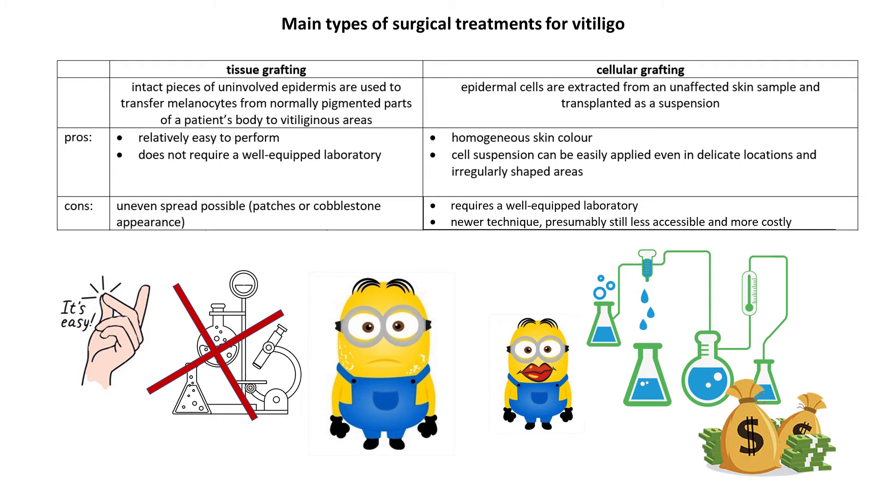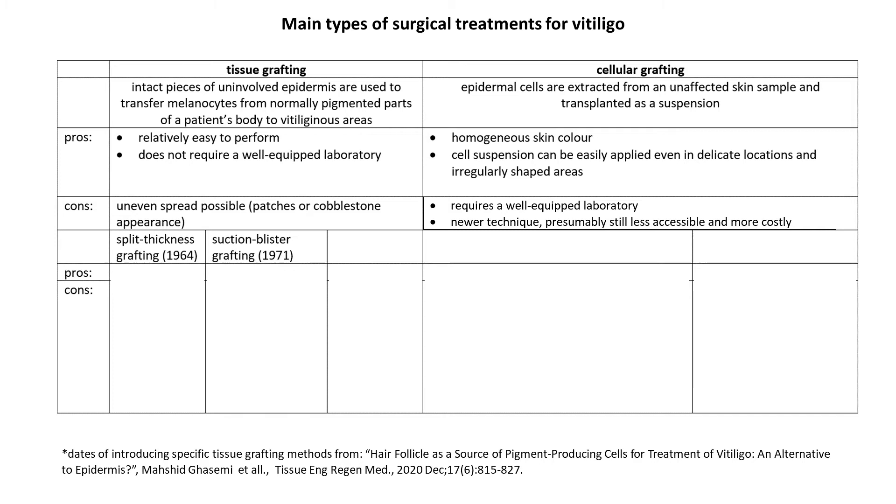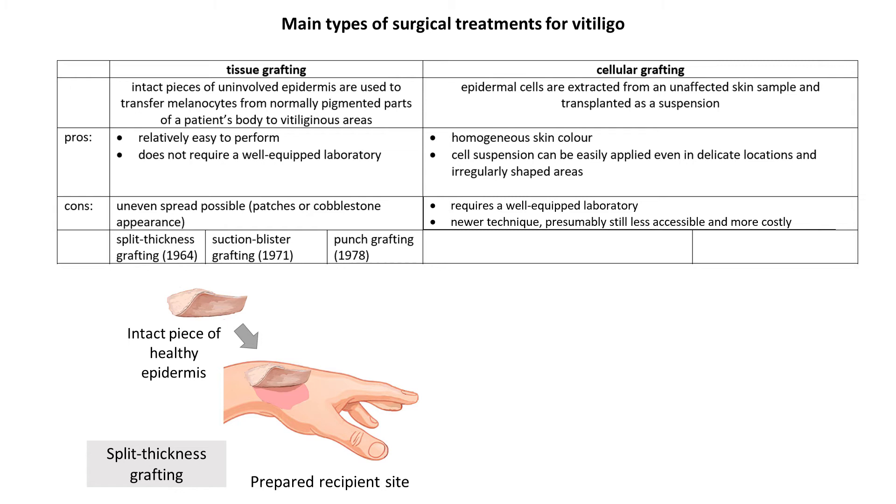Tissue grafting includes split thickness tissue grafting, suction blister roof grafting, and punch grafting. Split thickness grafting is the oldest of the three. A piece of the top layer of skin is harvested, trimmed if needed, and then transferred onto a prepared vitiliginous area in one piece. This method is not really used for treating vitiligo anymore.